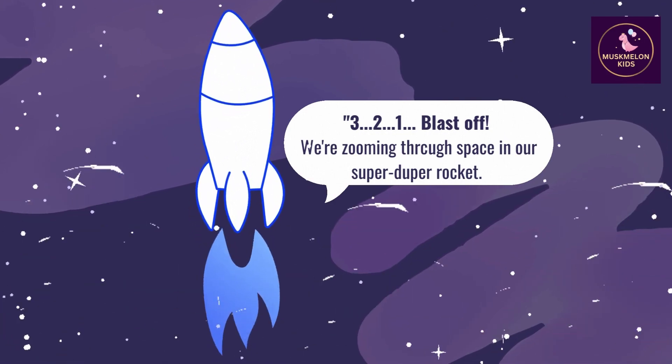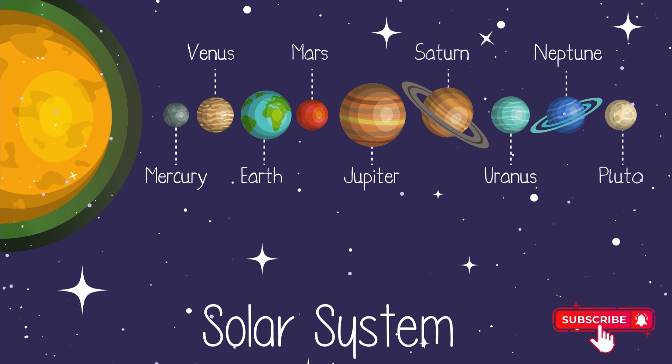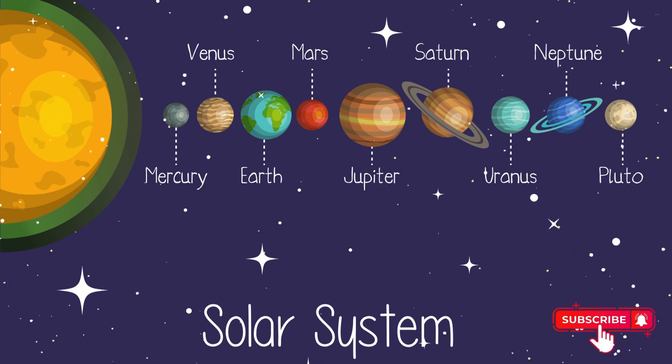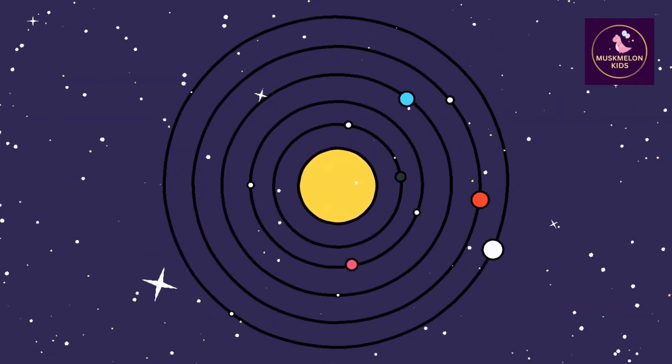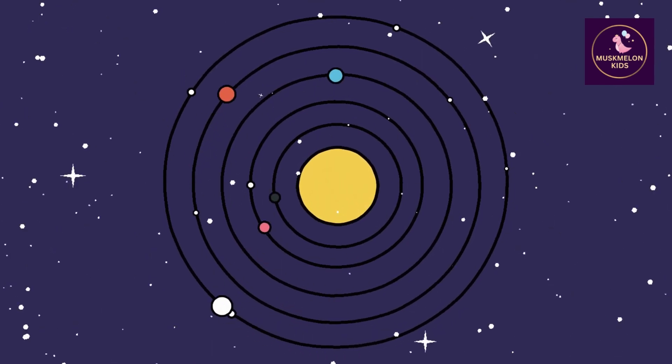We are zooming through space in our super duper rocket. In our solar system, planets orbit the sun in a precise order and each planet has its own distinct position. Look at this vast, dark celestial wonder where 8 planets orbit around the sun. It's like a giant playground for our planets.